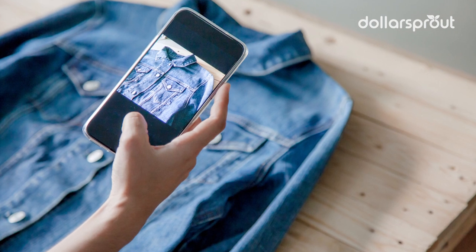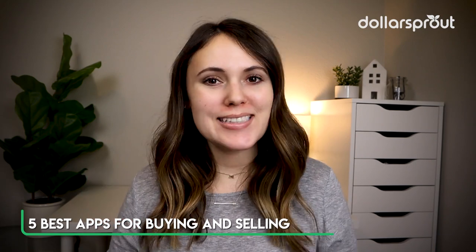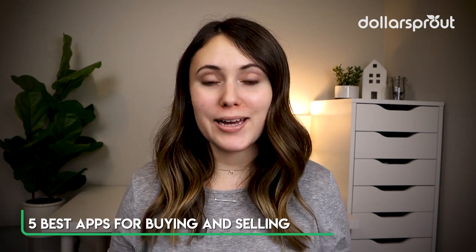It's about time for some spring cleaning, and if you found that you have a lot of unused stuff hanging around your home, you might want to consider selling it to make some extra money. Today we're talking about the five best apps to sell your stuff and make some money fast.